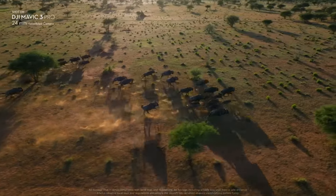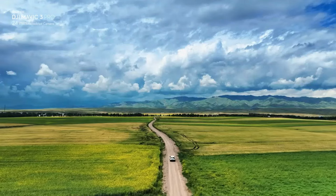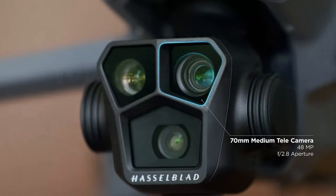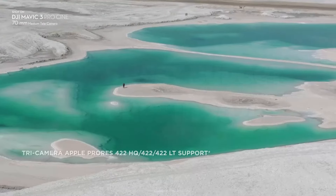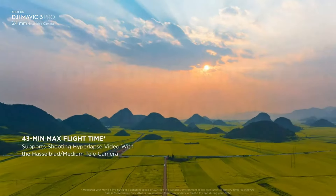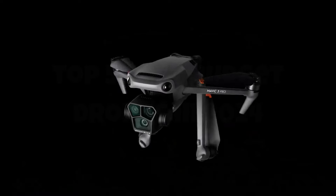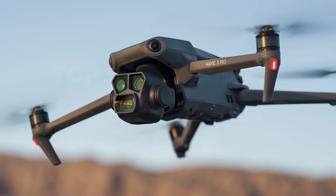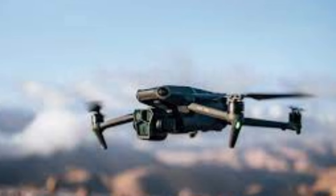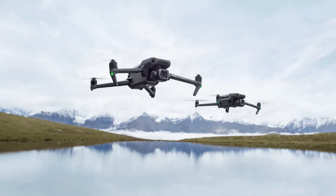Introducing the DJI Mavic 3 Pro, a game-changer in the world of aerial photography and videography. From the moment you lift off, this drone exudes excellence, boasting an array of cutting-edge features that redefine what's possible in the skies. Its Hasselblad camera with a massive four-thirds-inch CMOS sensor captures breathtakingly detailed 5.1K footage and 20-megapixel photos with stunning clarity and color accuracy. Equipped with advanced obstacle sensing and avoidance technology, the Mavic 3 Pro navigates effortlessly through complex environments, ensuring smooth and safe flights every time.